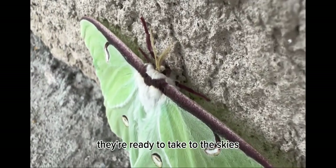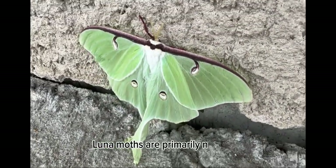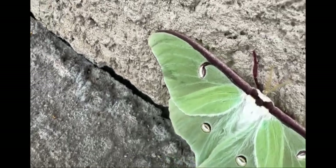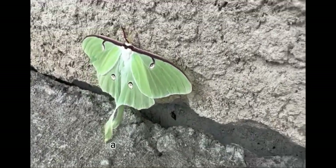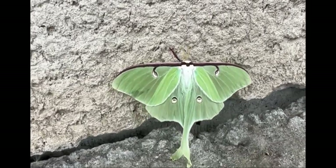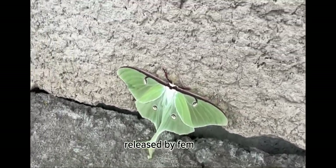With their ethereal wings unfolded, they're ready to take to the skies and grace us with their otherworldly presence. Lunamoths are primarily nocturnal, which means they are most active during the night. They navigate through moonlit forests using their antennae to detect scents and locate potential mates. Fun fact! Male Lunamoths can detect pheromones released by females miles away.